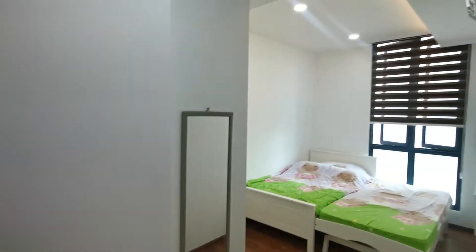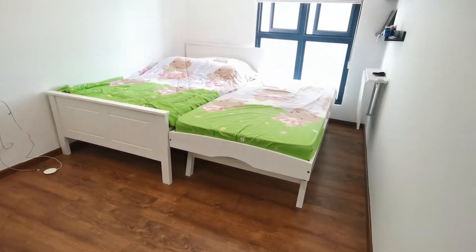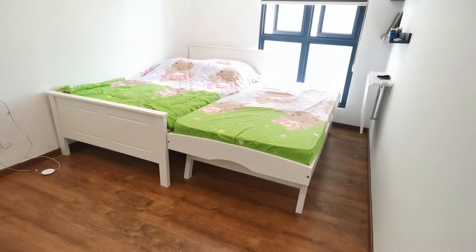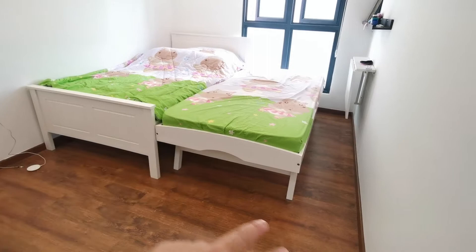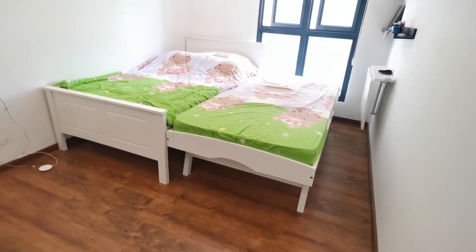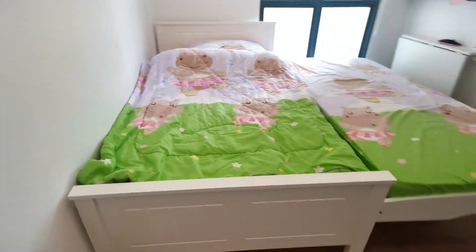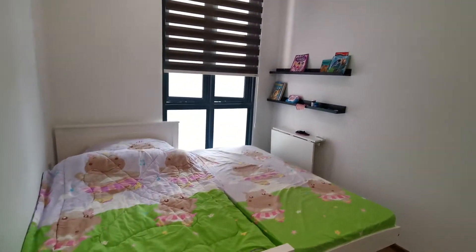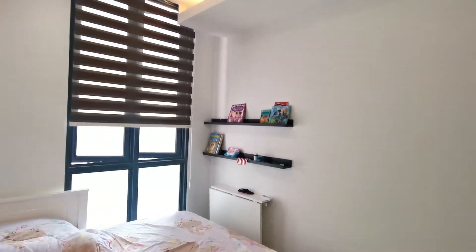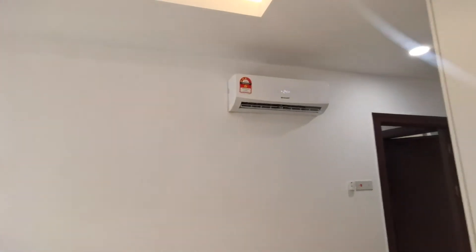Here you have the second room, which is more like a children's room. This is what I call a retractable bed — you can retract it and move it underneath, making it a super single bed. Perfect if you have guests coming in or children you want to tuck in next to you. Very nice design, with a little bit of decor for kids in case you want to read them bedtime stories.